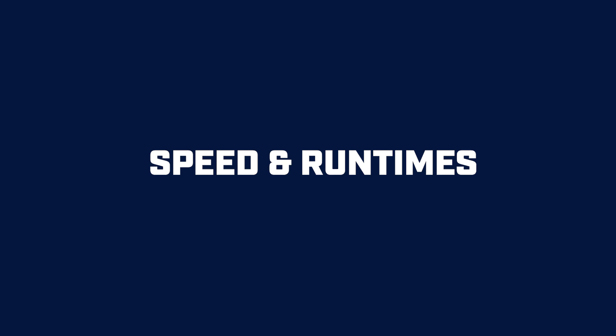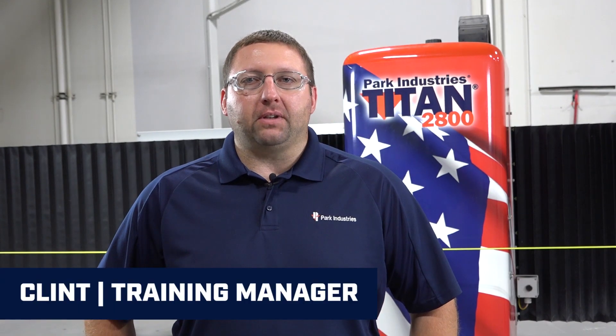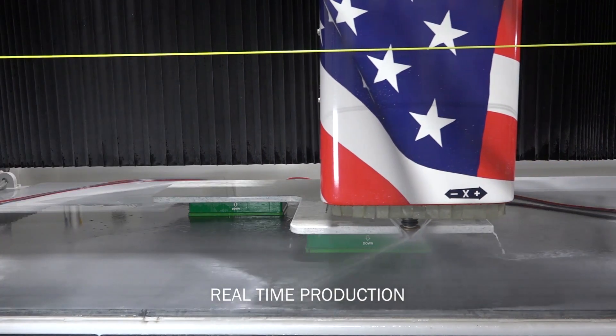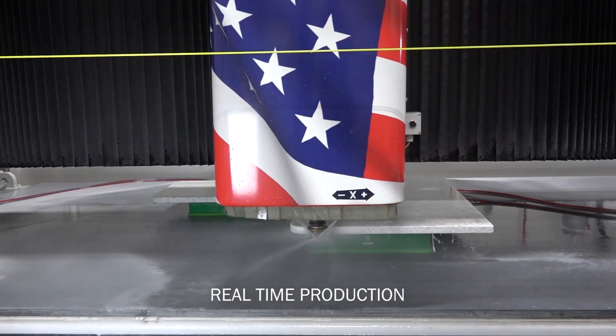The Titan CNC router with helical gear rack and pinion provides the accuracy needed to run tools in excess of 400 inches per minute. In fact, the Titan has always been able to hold accuracy and repeatability for years. The tool industry has caught up and is now pushing for higher feed rates.